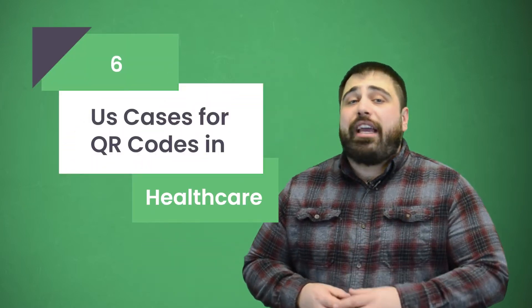Healthcare is at the top of that list. Hi everyone, I'm from eTactics, and today I'm going to give you six use cases for QR codes in healthcare.